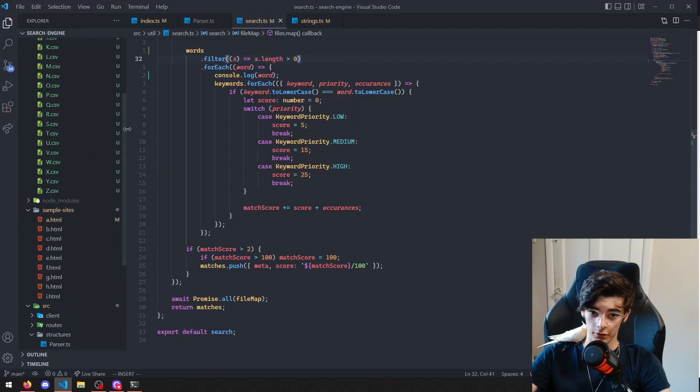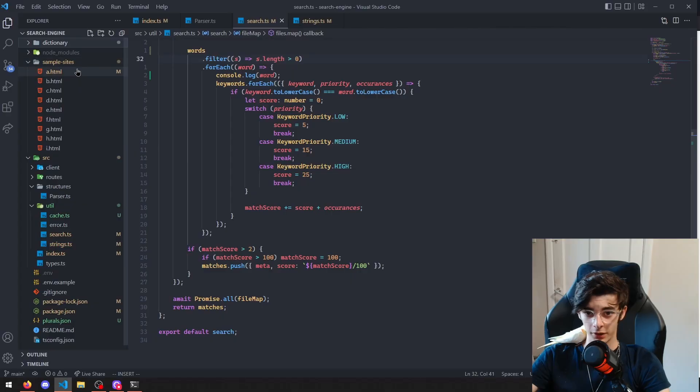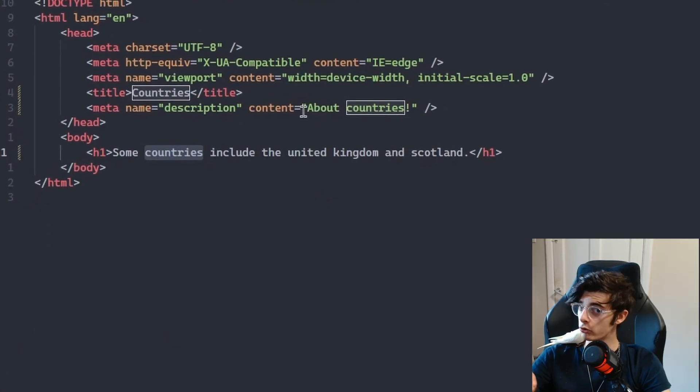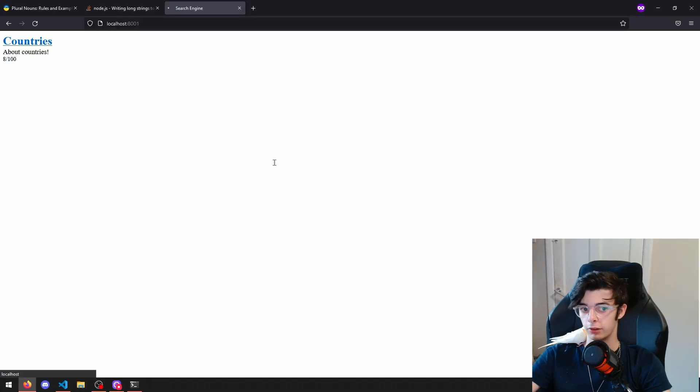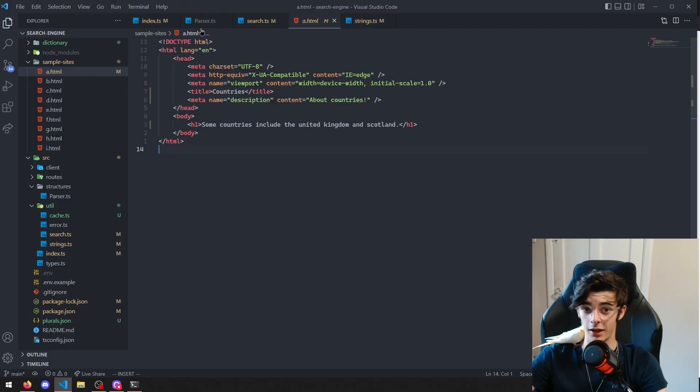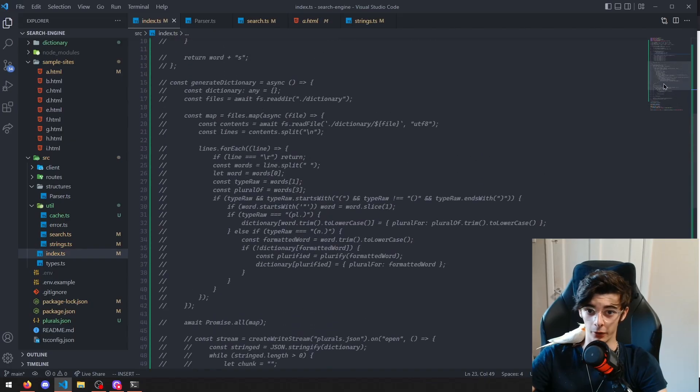Finally, this works. It took way longer than it should have, but if we look at this file, we'll see that the word 'countries' is used but the word 'country' isn't. So obviously if we search 'countries' it comes up, but if we search 'country' it's also recognized because we recognize that it's a plural and convert it backwards. This works pretty efficiently now, though it did take a very long time.